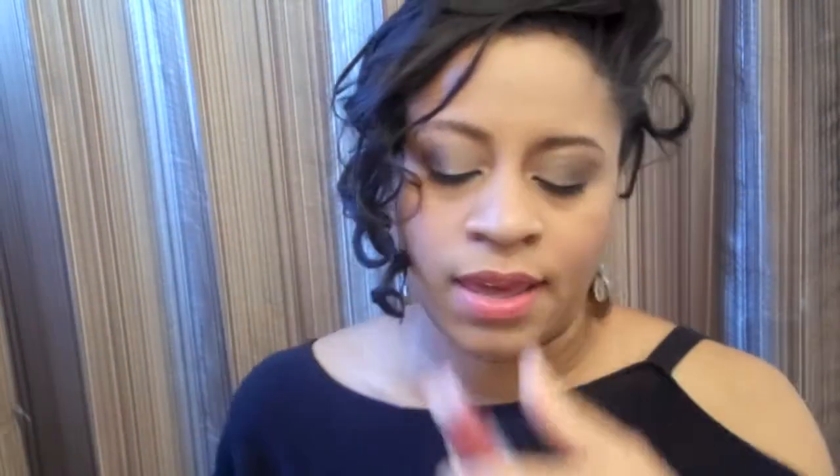I will swatch it for you just in case. I've been going through this plum thing — if it's a plum shade, I've got to have it. I don't know what's going on, but I am loving the plum. So, Plum Lester.